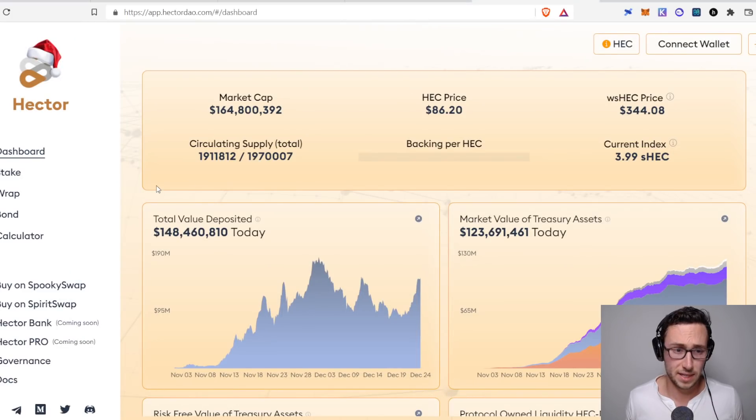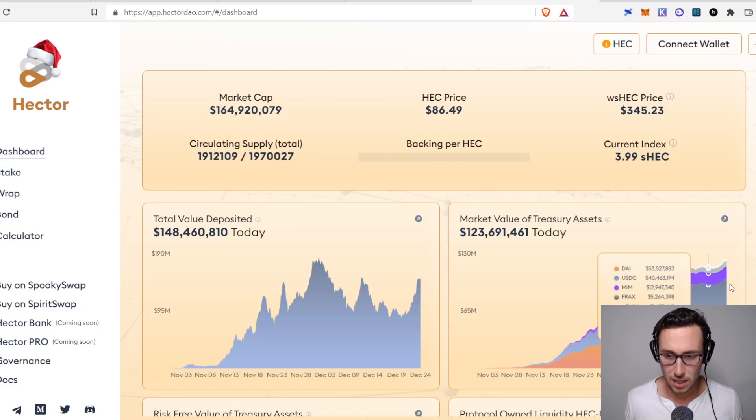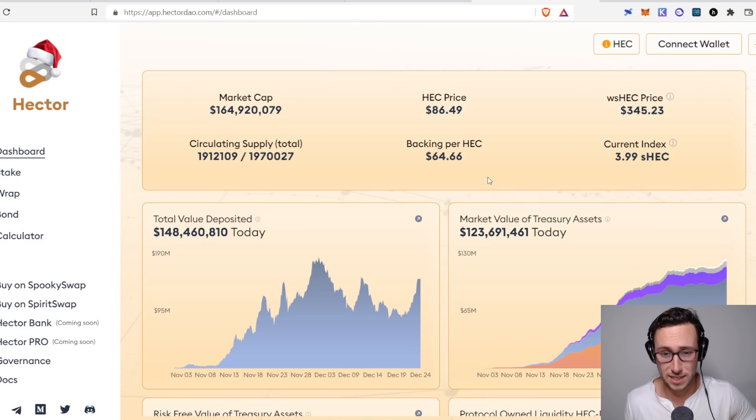One that's on Fantom is Hector DAO. Hector DAO is a fork of Olympus, which is on Ethereum, and Hector is I think the most popular OHM fork on Fantom. One thing I like about Hector is the backing is almost as high as the price — very close. Their treasury is almost all in stablecoins: DAI, USDC, MIM, FRAX. The backing loaded at $64–$65, which means almost every dollar in their market cap has a coin backing it up. Their treasury has probably over a hundred million dollars of stablecoins in it — a lot of currency they can deploy.